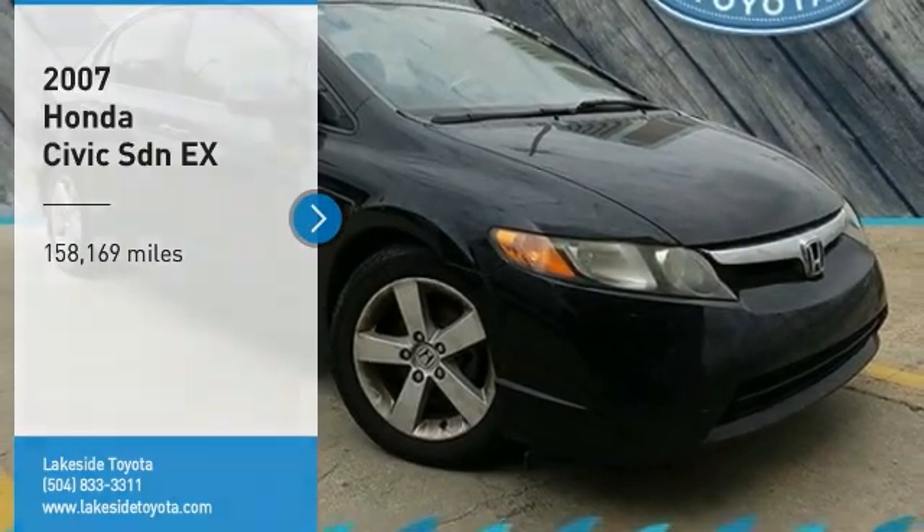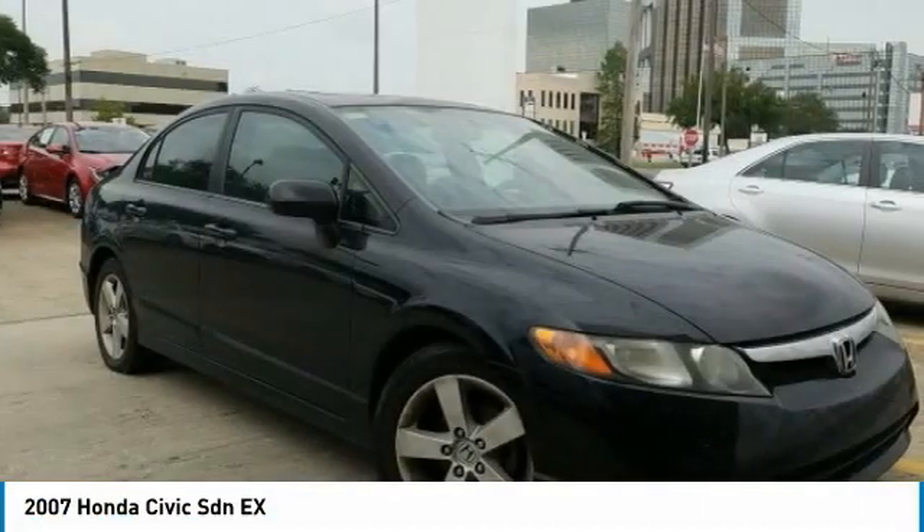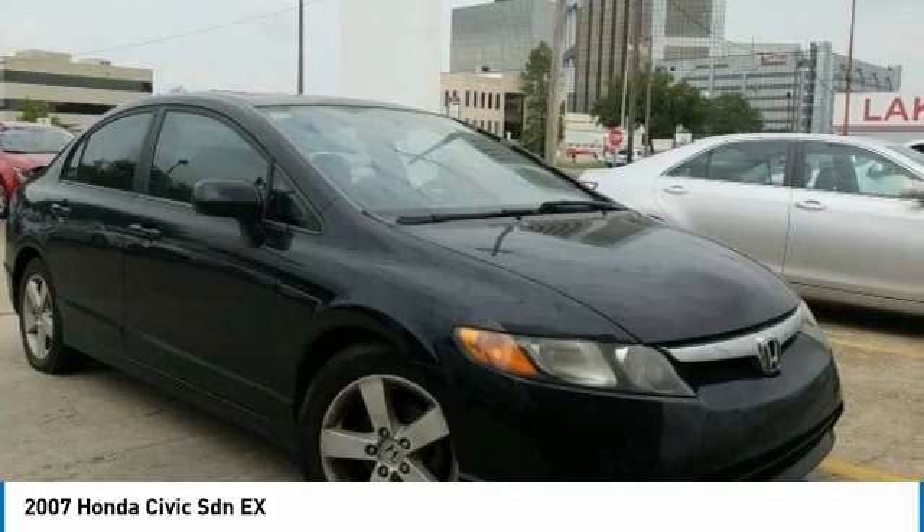Looking for the right vehicle? Check out the 2007 Honda Civic. Practical, awesome gas mileage, and incredibly reliable.